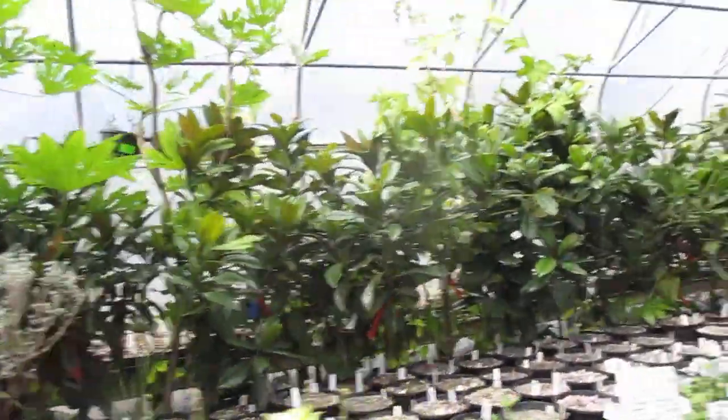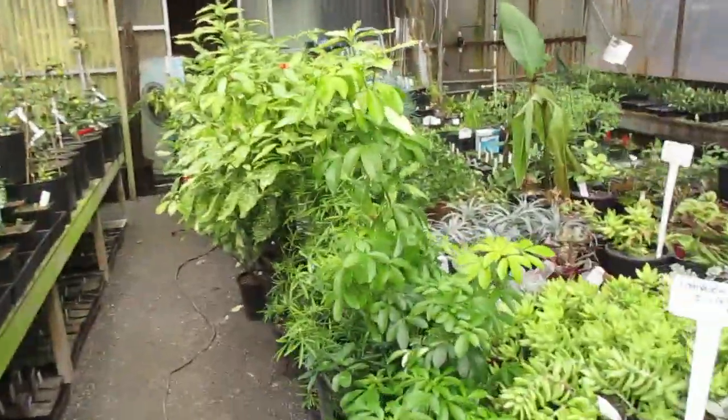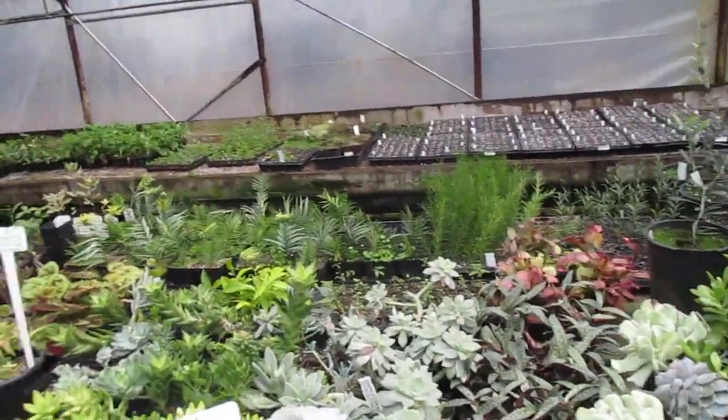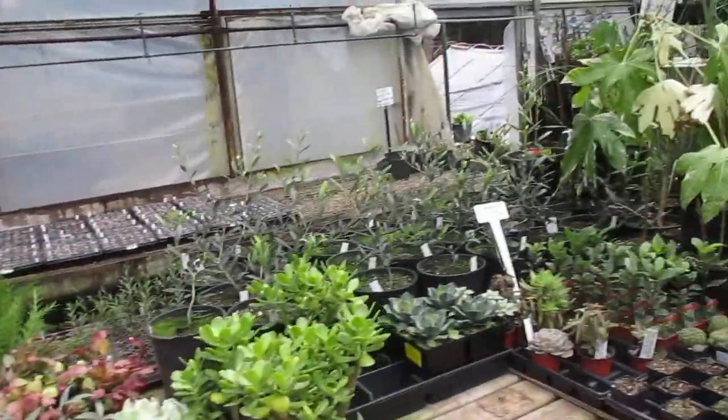Isn't that awesome? Look at all the magnolias. Acuba. Cycads. Olives.